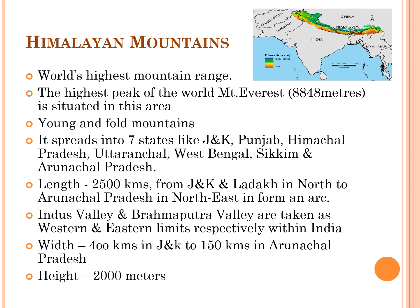The Himalayan mountains spread into seven states: Jammu and Kashmir, Punjab, Himachal Pradesh, Uttaranchal, West Bengal, Sikkim, and Arunachal Pradesh. The Himalayas are one of the youngest fold mountain ranges in the world and comprise mainly sedimentary rocks.